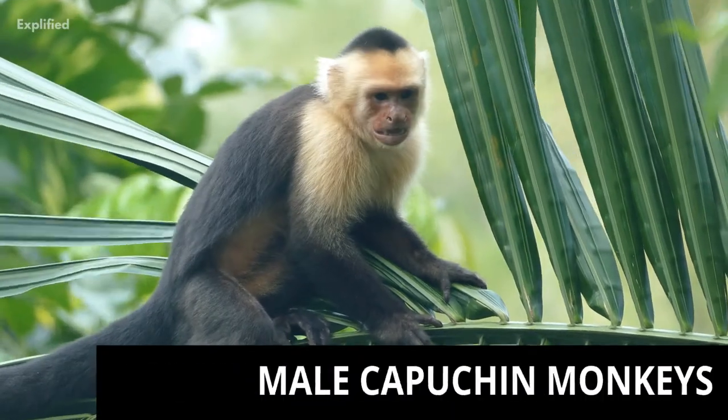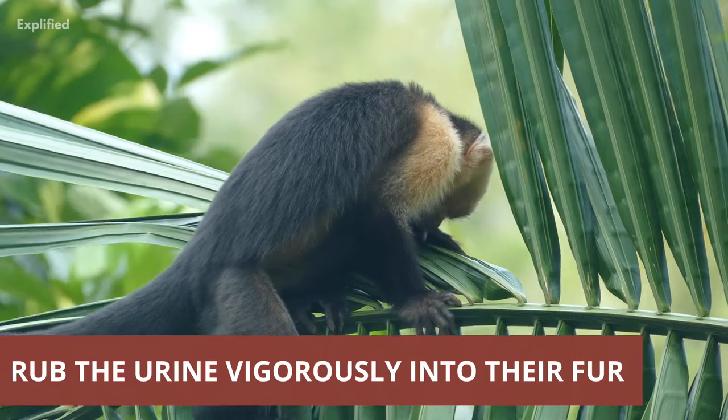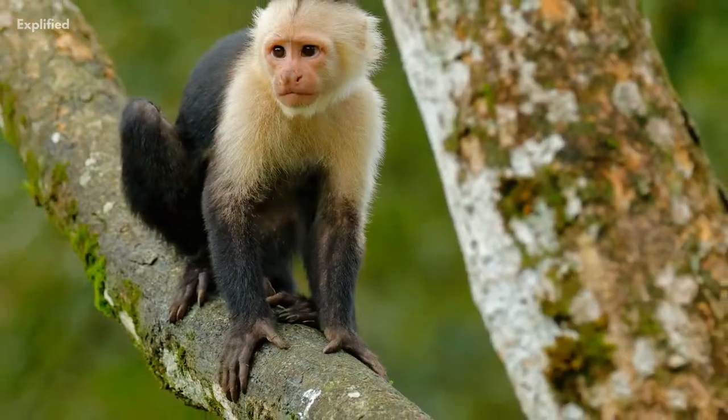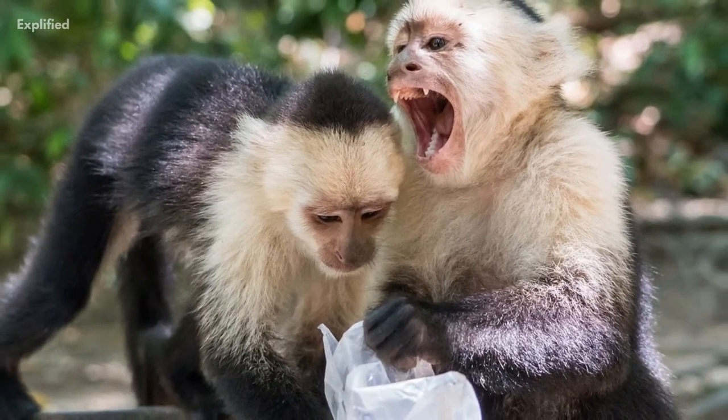Scientists have confirmed that male capuchin monkeys urinate on their hands and then rub the urine vigorously into their fur, suggesting their availability to females, because the females find the smell of the urine-soaked fur attractive.